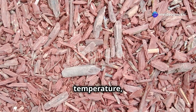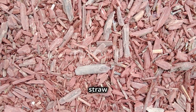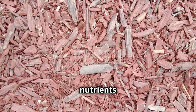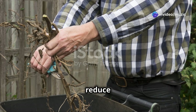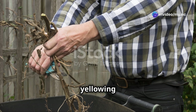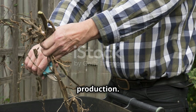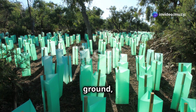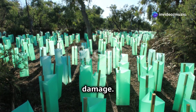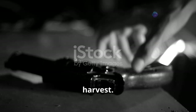Mulching can help maintain soil moisture and temperature, reducing the need for frequent watering and protecting roots from extreme temperatures. Organic mulches like straw or compost also add nutrients to the soil as they decompose. Continue pruning to improve air circulation — remove dead or yellowing leaves and suckers to direct the plant's energy towards fruit production. Support your tomato plants with stakes or cages to prevent them from falling over and keep fruit off the ground, reducing the risk of rot and pest damage. Regularly check and adjust supports as the plants grow.